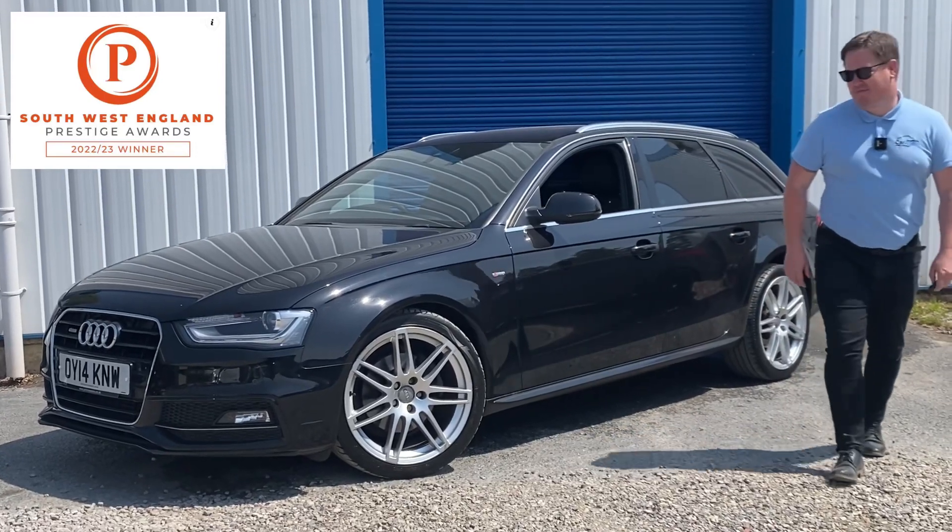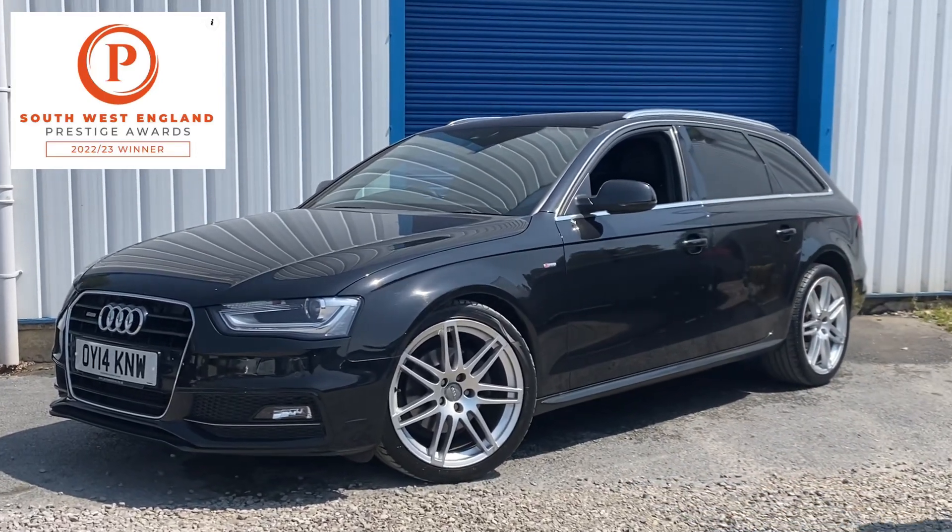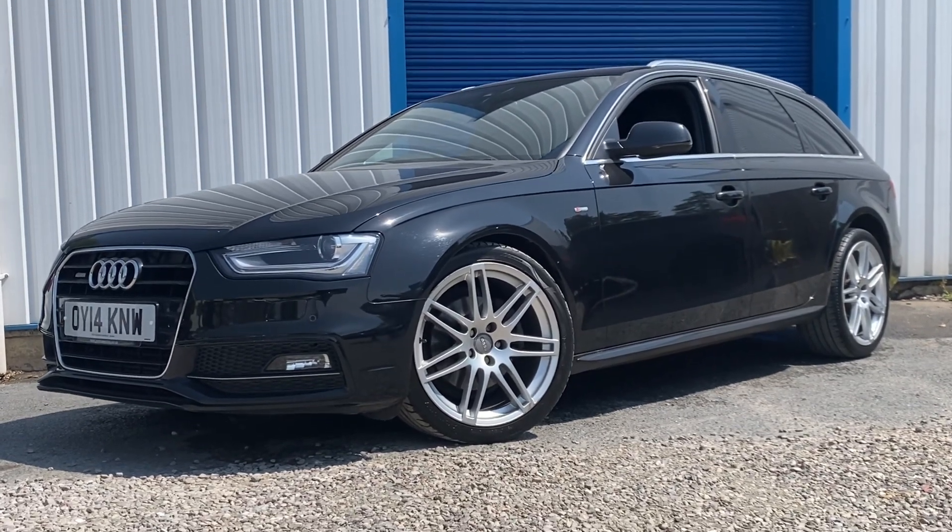Hi everyone, stock arrival number two. We sold our last Avant within a week so we've replaced it with this one here. This time it's the 2 litre TDI S line.